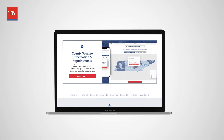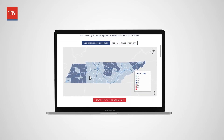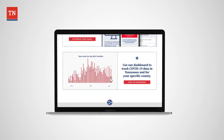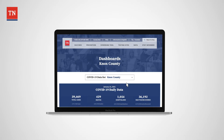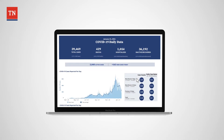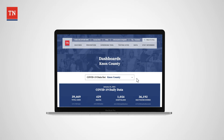In addition to finding specific resources around COVID-19 guidelines and state policies, citizens across the state of Tennessee can easily determine the risk profile of their county, including 7-day and 14-day rolling stats, and find testing sites across the state.